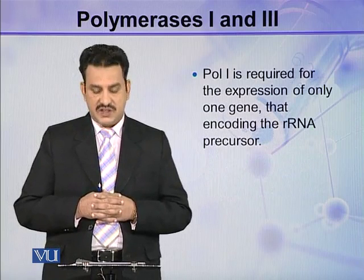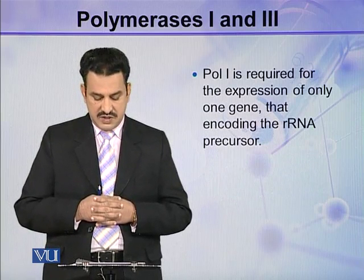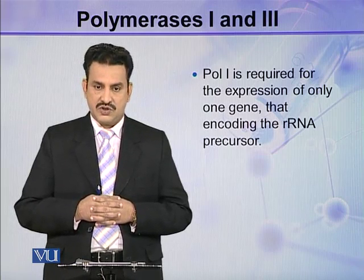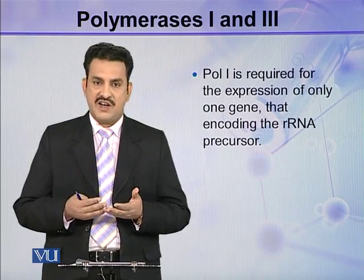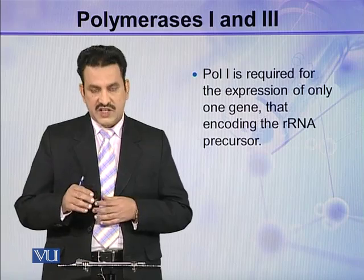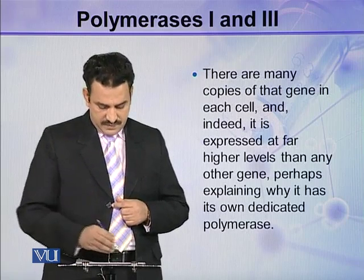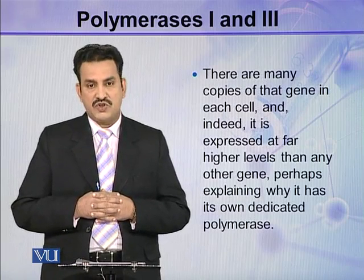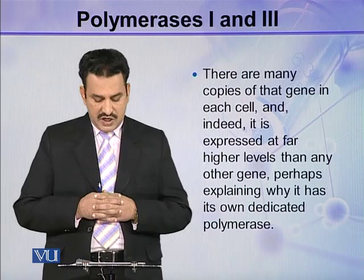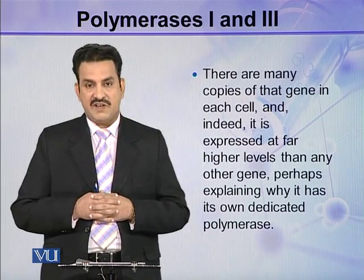Polymerase 1 is required for the expression of only one gene — that encoding the rRNA precursor. There are many copies of that gene in each cell, and indeed it is expressed at far higher levels than any other gene, perhaps explaining why it has its own dedicated polymerase.